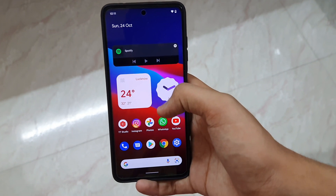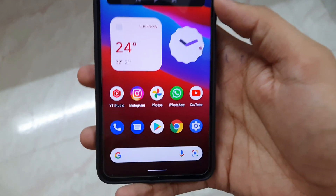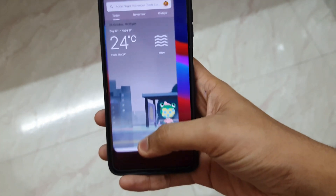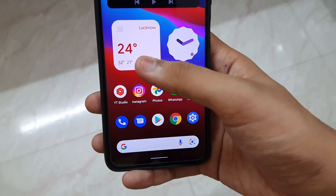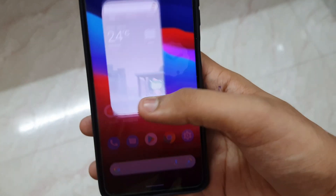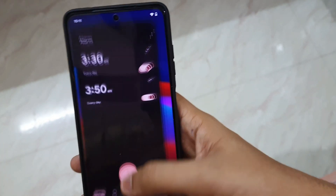Look at those widgets — it is one of the best things I've seen in this ROM. The widgets are absolutely awesome. Look at that — the app close animations of the widgets are super smooth. Boom, there you go. And the clock animation is also very smooth.